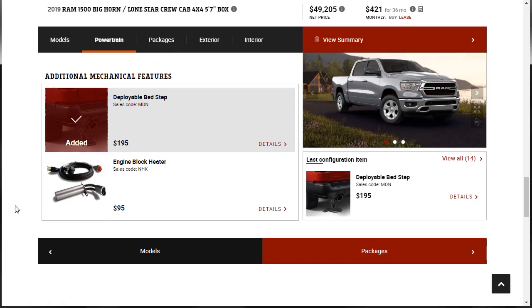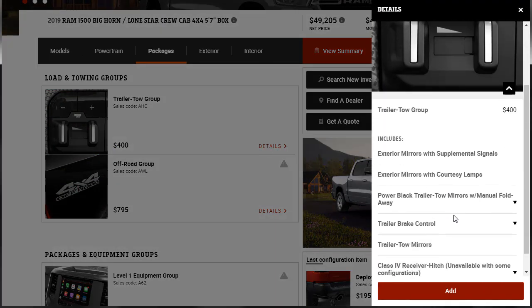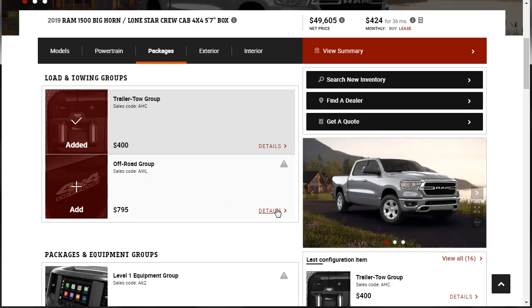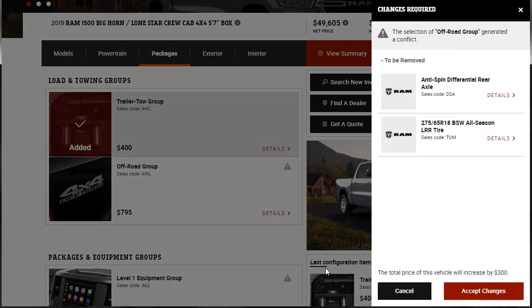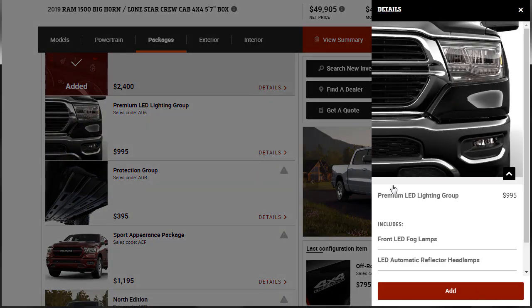There's a deployable bed step — I kind of like that. Moving on to packages: there's a trailer tow group for $400, which gives us exterior mirrors with supplemental signals, trailer brake control, trailer tow mirrors, and a Class 4 receiver hitch. I also want the off-road group for $795 — that gives us the e-locker rear axle, fuel tank skid plate, hill descent control, tow hooks, transfer case skid plate, and off-road decals. Then the premium LED lighting package for $995: front LED fog lights and LED automatic reflector headlamps.